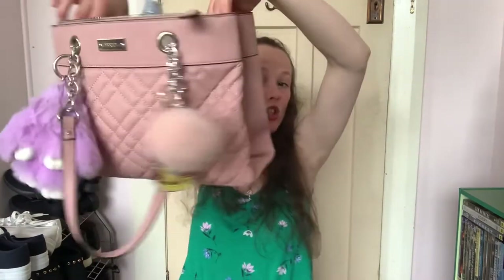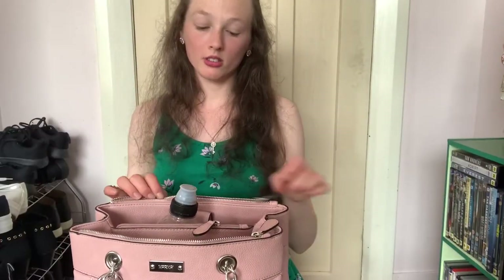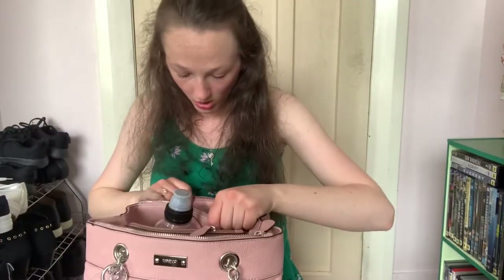I also love the zips. It's quite big and spacious - you can actually fit quite a lot in the bag to be honest. In the very back pocket towards me, I have absolutely nothing in it.